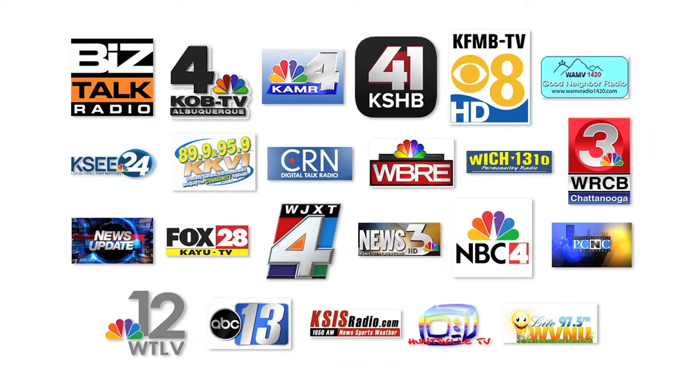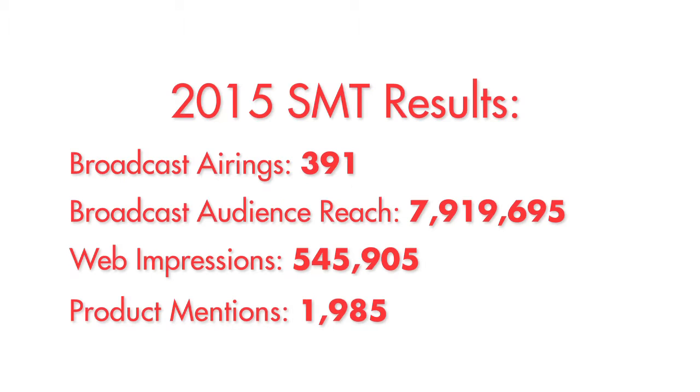Product of the Year is the largest consumer product award that rewards manufacturers for quality and innovation. Every year more than 50,000 new products are introduced into the consumer market, which can be really overwhelming even if you're a pretty savvy shopper. For the last 28 years, a company called Product of the Year has come out with their hot list.